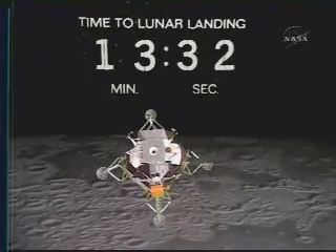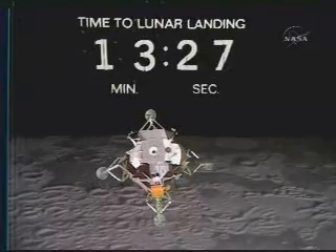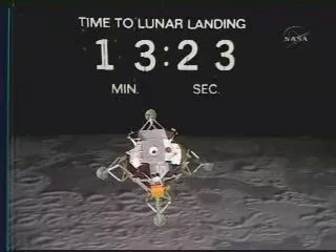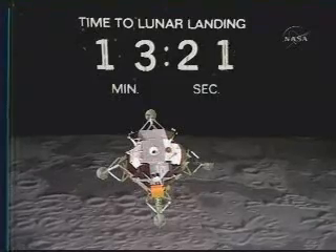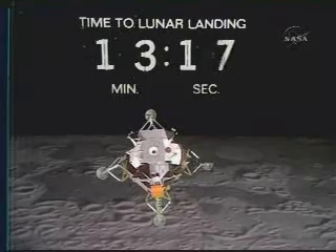Eagle, Houston, if you'd like to try high gain, pitch 2-1-2, yaw 3-7, over. We've got a minute and a half. Roger, I think I've got you on high gain now. Roger.